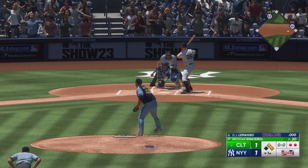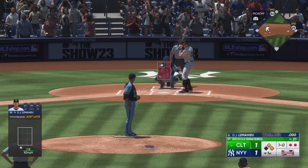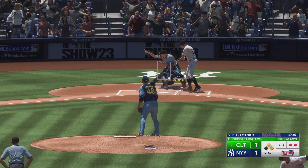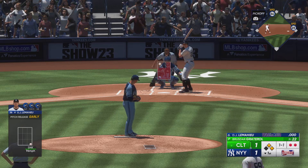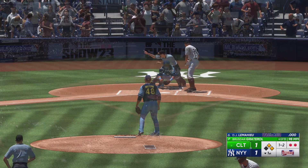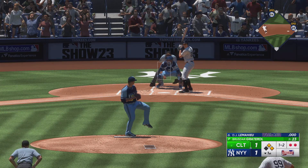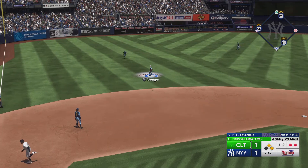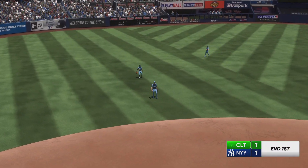Now it's DJ LeMayhew digging in, and the first pitch misses for ball one. Lots of pitches thrown in this first inning — it's kind of that nightmare scenario for starting pitching. It's still early enough, he can settle in and get some length if he just cleans up his mechanics a little bit. Hopped up and the inning is over.